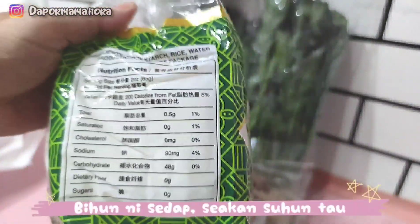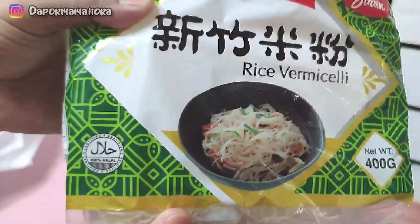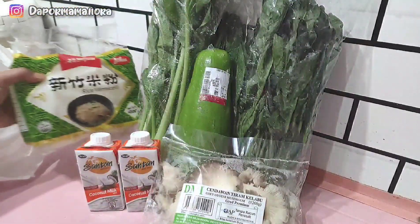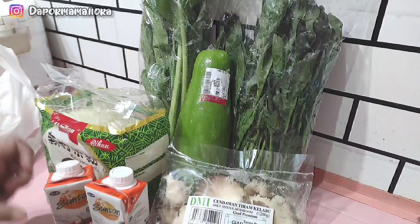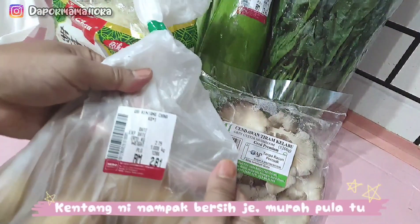Mama baru guna ni dalam bulan puasa lepas. Tapi hasil bihun dia cantik tau. Dia tak putus. Dia macam suhun, tapi kan dia tulis di sini bihun. Of course lah kan. Sedap dan kenyal-kenyal. Dia tak mudah putus, tak mudah hancur.